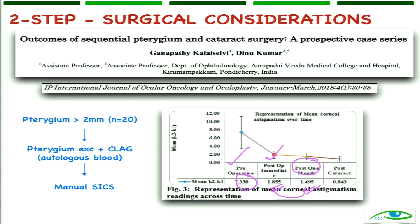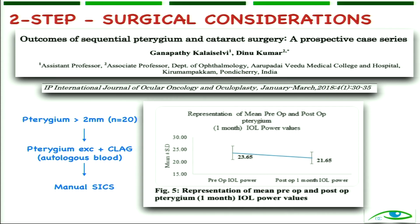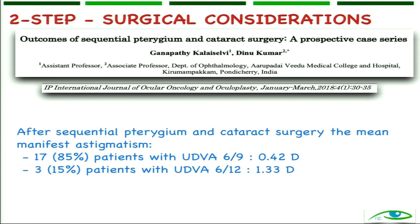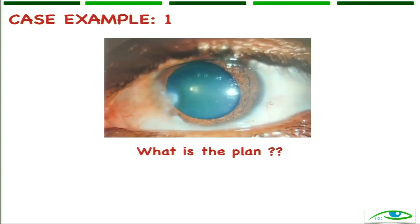After sequential pterygium-cataract surgery, the astigmatism could be controlled. The most important factor is size and girth, and we must measure astigmatism — using topography if available. We'll take five examples to make the picture clear.